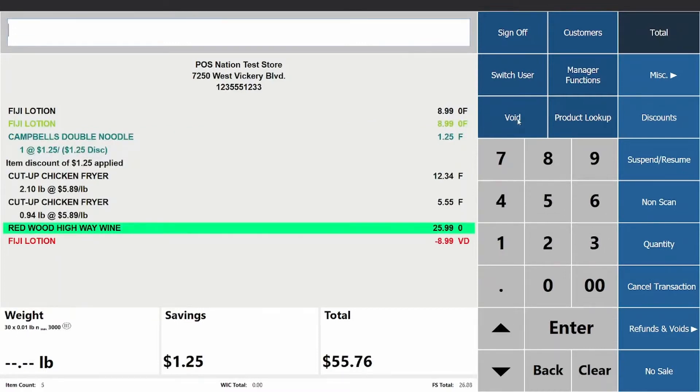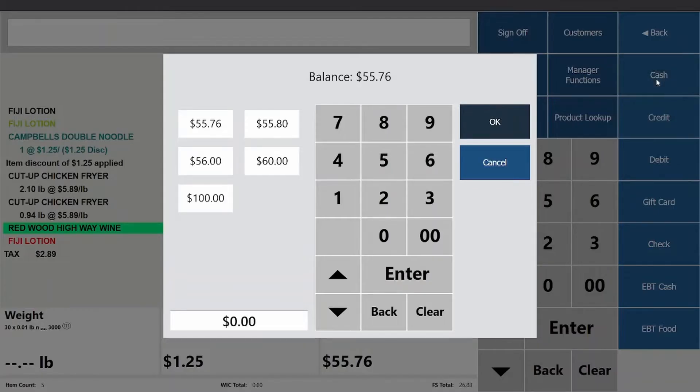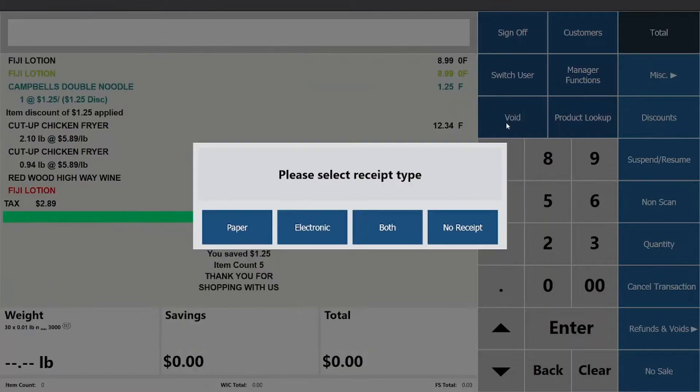To complete the transaction, click on total and choose the tender type. I'm going to use cash and choose one of the smart suggestions. The system will give you a few receipt options: no receipt, text receipt, or print receipt.